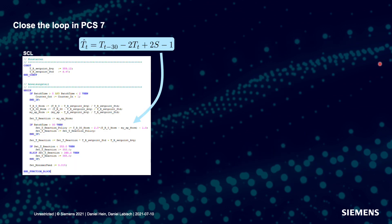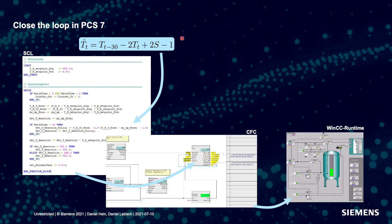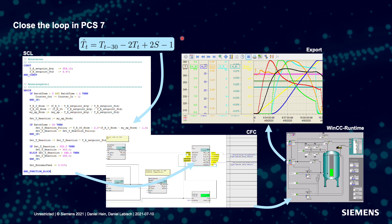The solution selected with the domain expert can now be put into SCL code and loaded into a CFC function block. We can then simulate the new controller using the WinCC runtime and produce new resulting data. This data can be exported, analyzed, and used for the next iteration of the learning process.